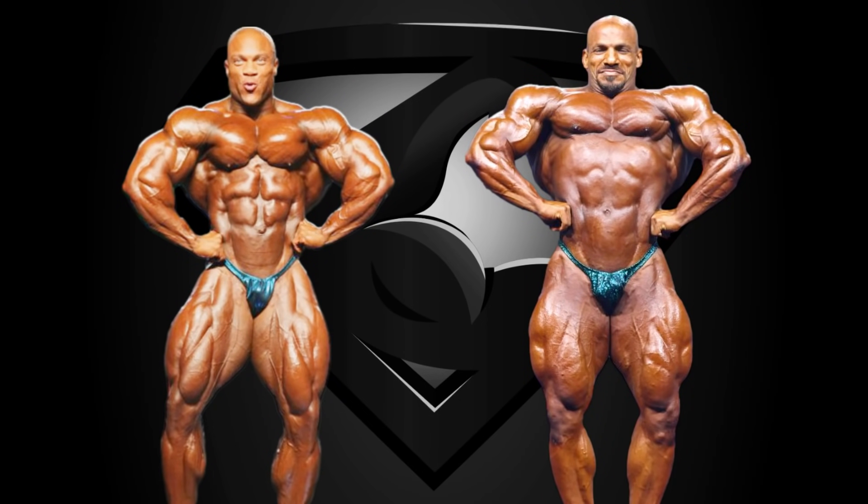The front lat spread has always been Phil's least impressive pose, as in this pose clavicle width is essential, and his dominant arms don't help him here either. His lats flare out well and he presents a ripped midsection in this pose, unlike big Ramy. However, Ramy's width over him is the decisive factor that makes the difference in this pose. I'm giving this pose to big Ramy, but this wasn't a total blowout, as most of us would have expected.